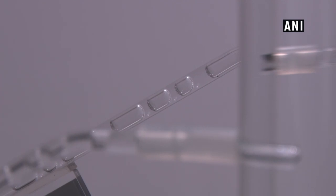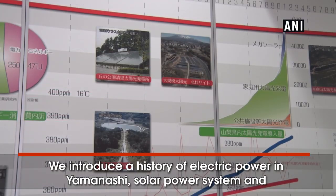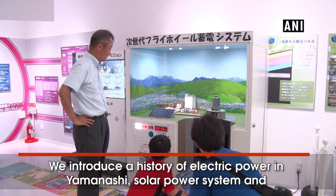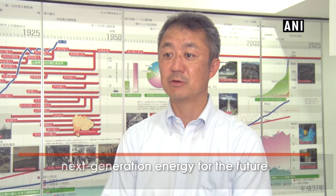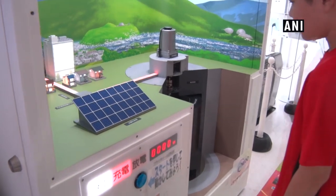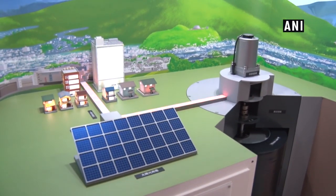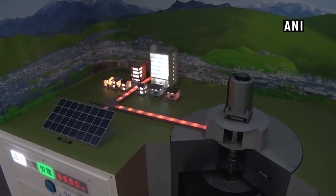This model is a device that decomposes water into energy. This model is a device that stabilizes energy supply through superconductivity, adjusting the energy from the solar panel by the speed of a rotating wheel. It uses superconducting technology to float the wheel.